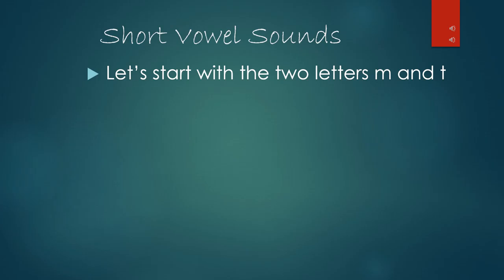First we will start with the short vowel sounds. Let's start with the two letters M and T, leaving a space in between. Our vowels A, E, I, O, and U will go in this space. Let's start with the letter A. By putting A in the middle of M and T, we have made a new word: mat, M-A-T.